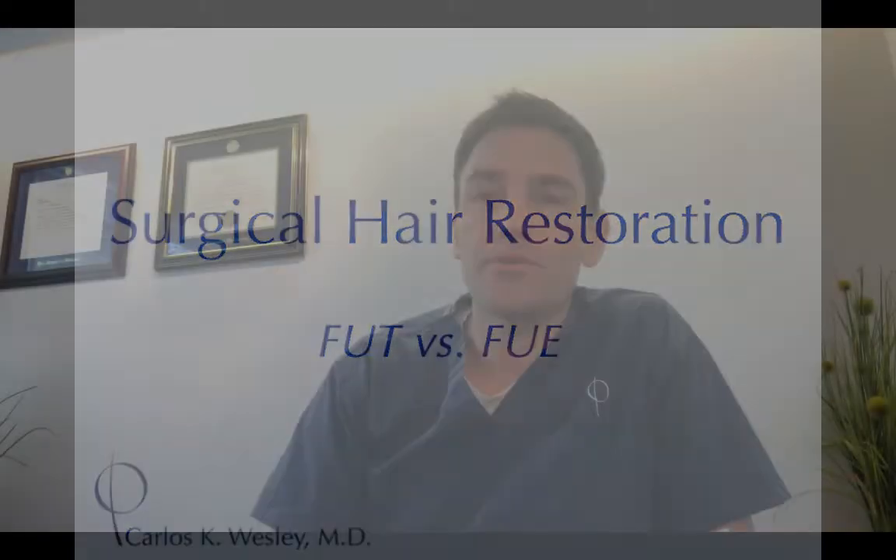The idea behind hair transplant surgery is that if you take hair from one area and move it to another, it continues to last in the new location as it would have in the original location. That's called donor dominance. The reason why it works is we're not just taking the hair shaft, but we're taking the anatomy of the hair follicle, including the lack of receptors.